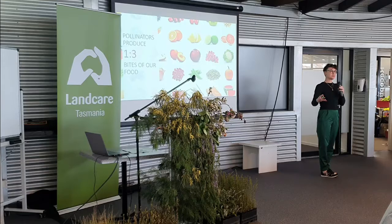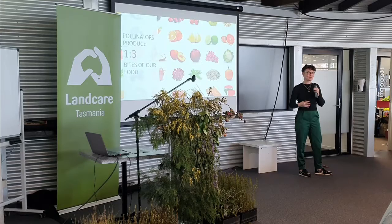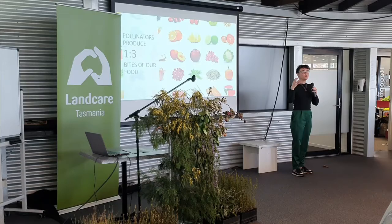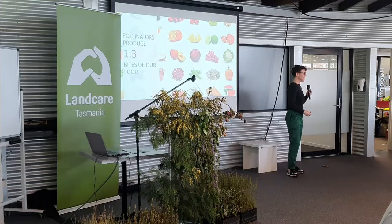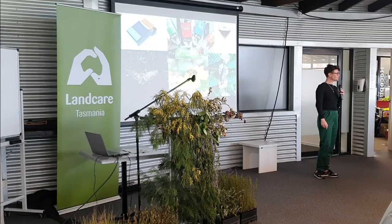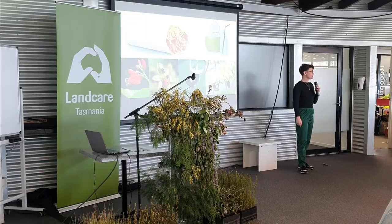As land carers engaging communities on urgent subjects, you know that facts are not motivating to people. If facts were good enough, there would be no climate change denial, no anti-vaxxers, and you wouldn't be constantly trying to get people to care about your endangered species or threatened habitat. So I wanted to make this talk very explicitly personal - without pollinators, there would be no more hangovers.